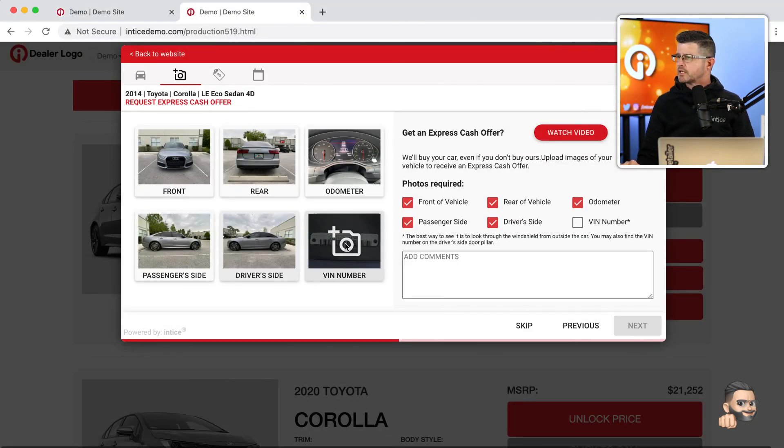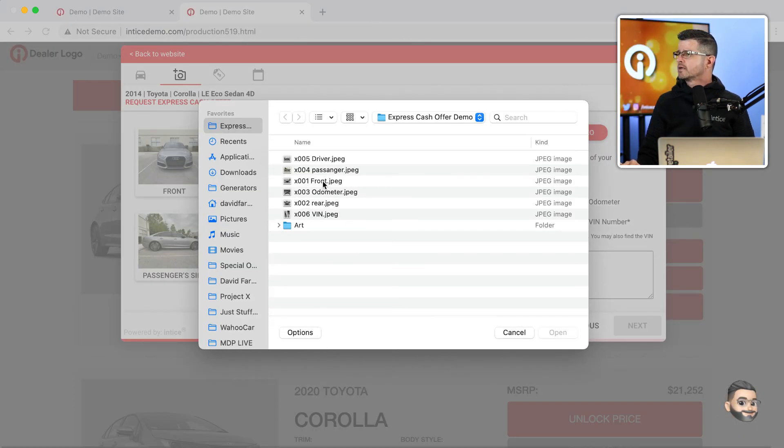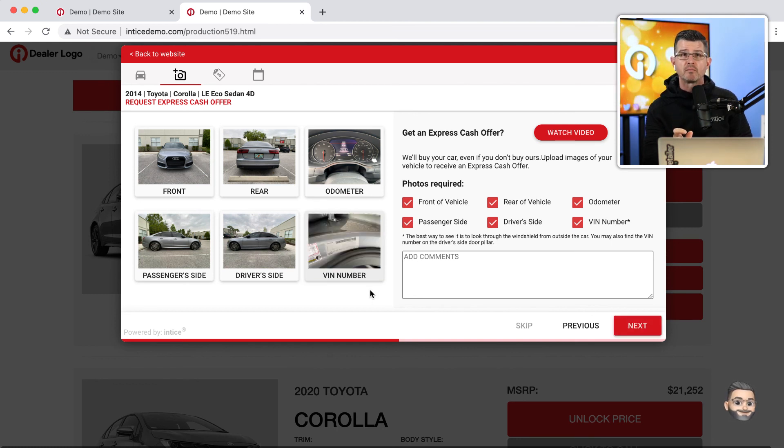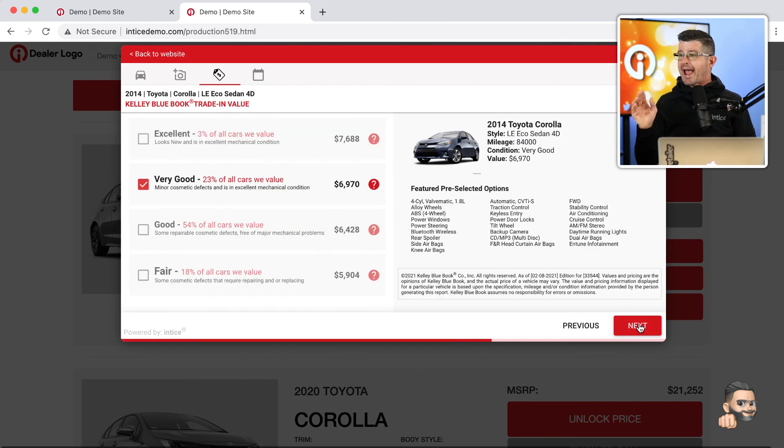We ask for these particular images because they provide a professional used vehicle manager all the information needed to put a real number on the vehicle. This is the real retail of digital retailing — allowing a customer to get a real value for their car and use that value inside their online experience on your dealership's website. The customer can also add additional comments.